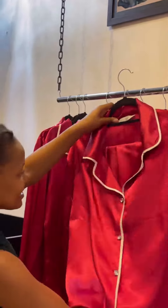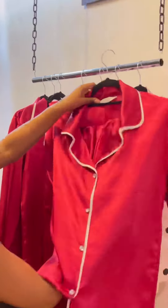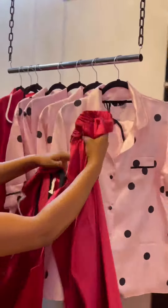Let's see what it is in — they're long pants.